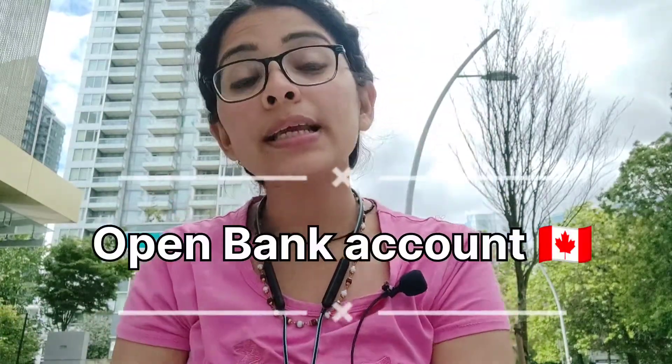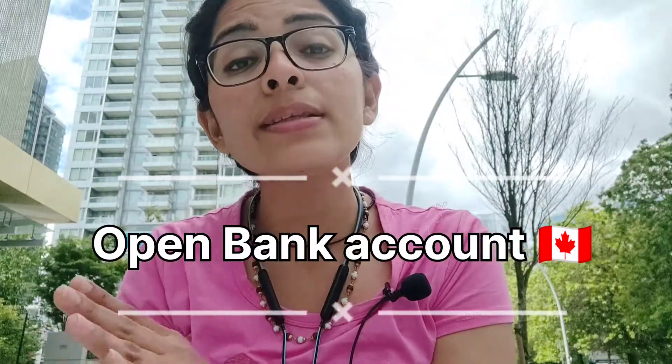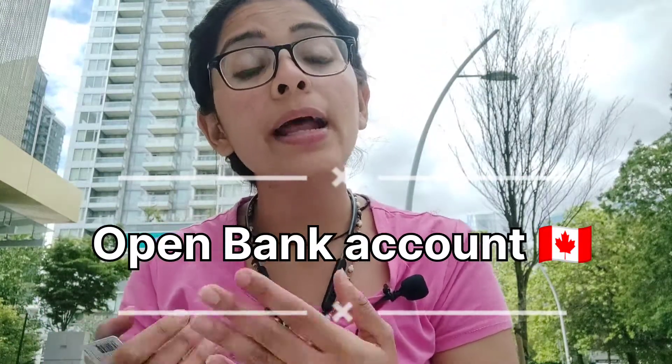The third most important thing is to book an appointment for your bank account whenever you are coming to Canada. For example, if you are coming on 6th May, you need to talk to the bank and book an appointment as soon as possible because appointments are usually available every two days later. Always get your appointment done so that you are able to open your GIC account and get your debit card or credit card. You can then use your money to sustain your life.